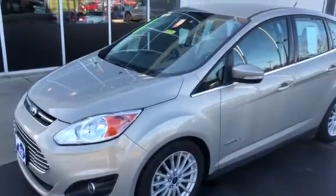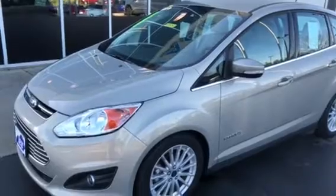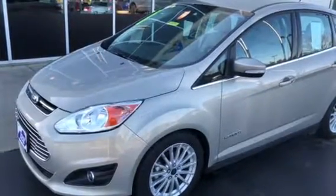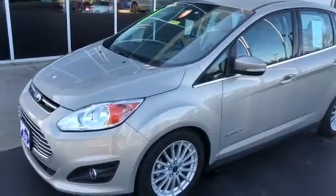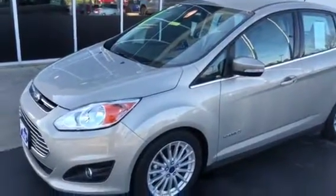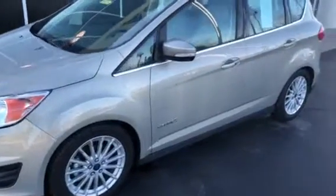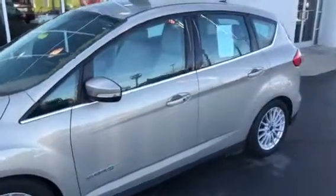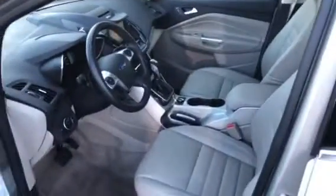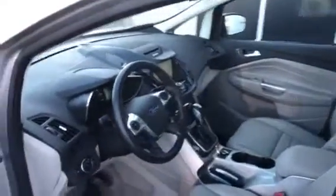Hi Mr. Leach, it's Greg Donahoe over at Jack Kane Ford, shooting a little video of this Ford C-Max Hybrid we looked at the other day. Really nice car, miles only in the 20s, got the nice aluminum wheels, really nice hatchback look to it. Super nice car, really clean interior, got the full leather heated seats.